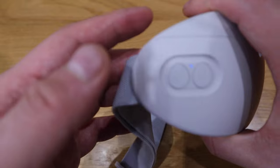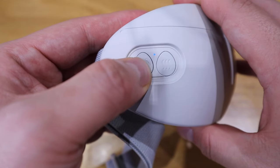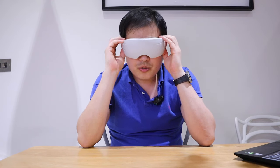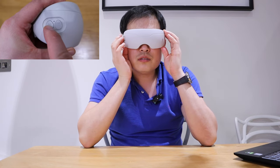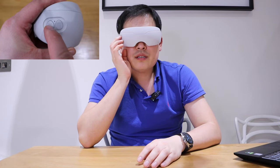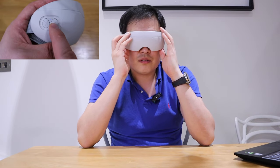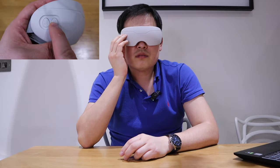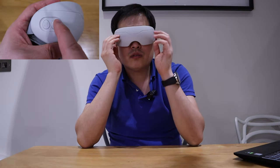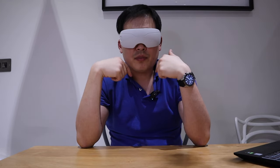If you want to turn off the mist, press that again and it's no longer spraying. To turn the device off, press for two seconds and that's off. Now moment of truth — let's turn on the unit, spray, and press the temperature button.